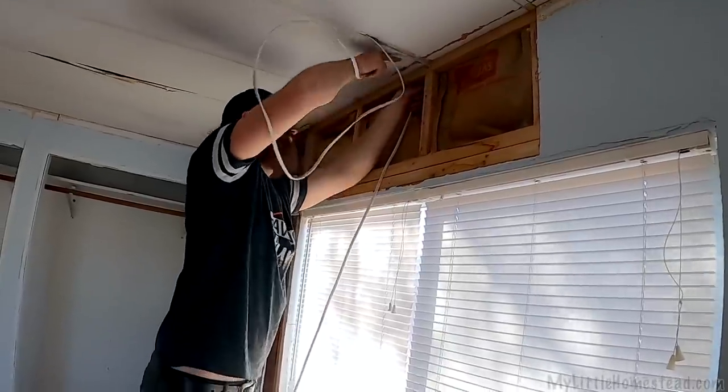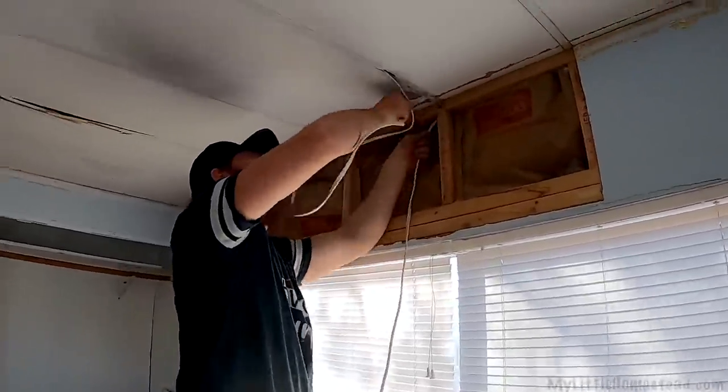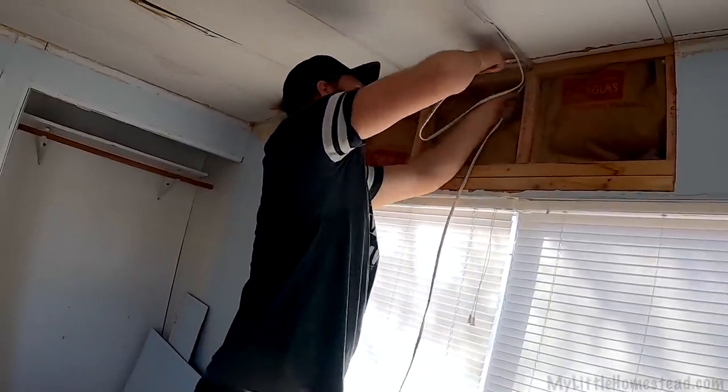This stuff is like so brittle. I guess that's what 50 years will do to you. A new ceiling will happen eventually.